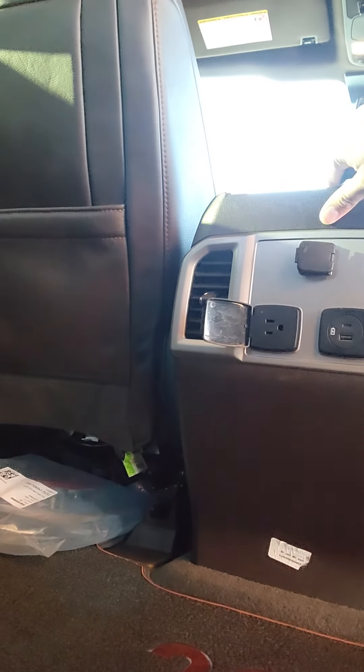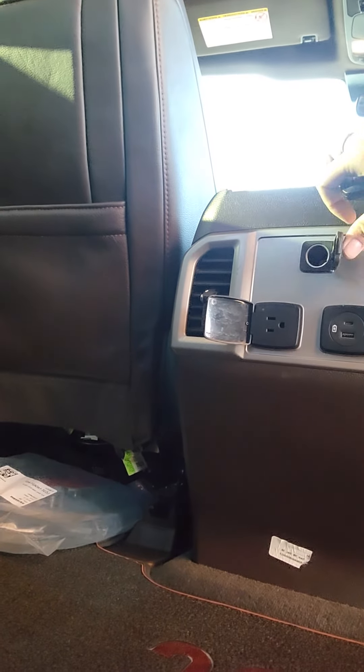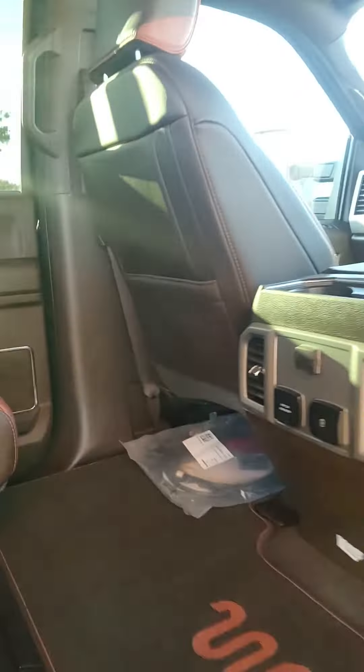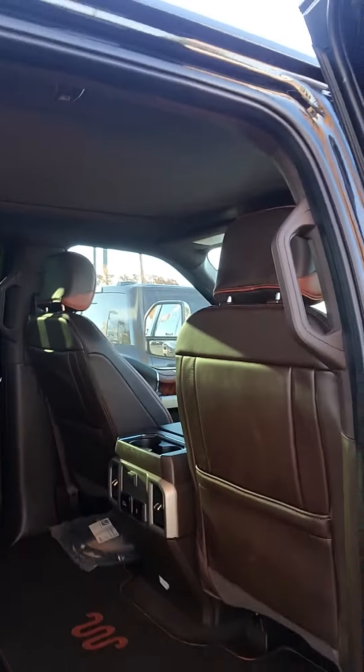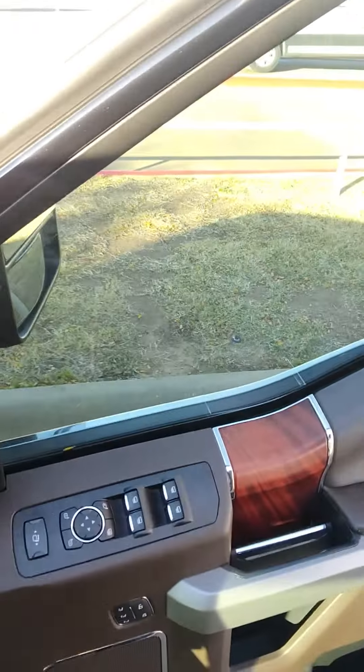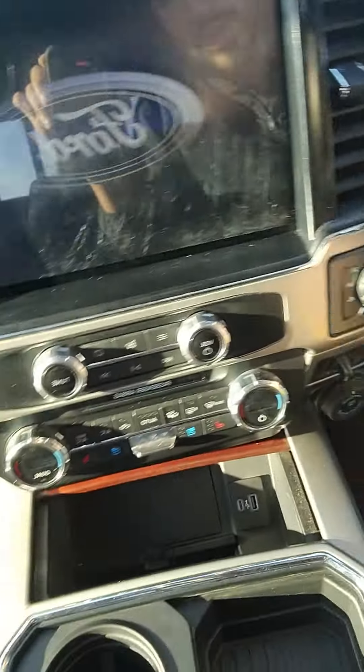You do have USB, USB-C, a house outlet, and 12-volt conversion. Your AC controls and AC vents are there as well. You do have keyless entry, power running boards, power windows, power locks, power seats, memory seating, and push to start.